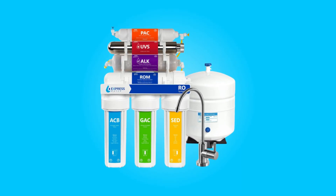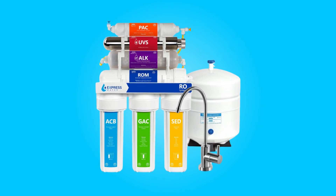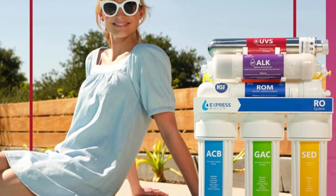Introducing the Express Water UV Reverse Osmosis Water Filtration System, a cutting-edge solution to transform your tap water into pure, clean, and healthy drinking water.